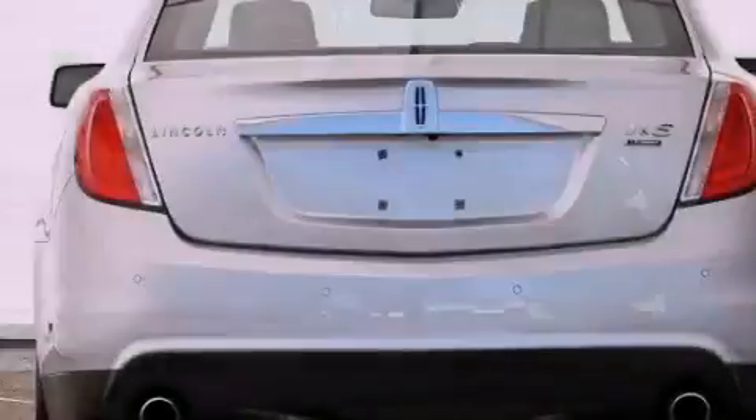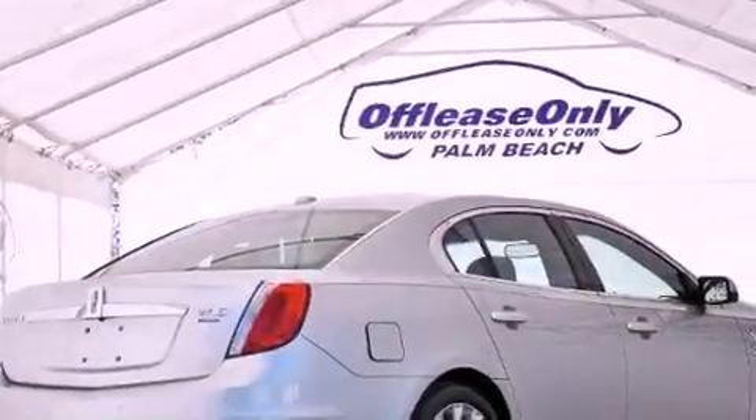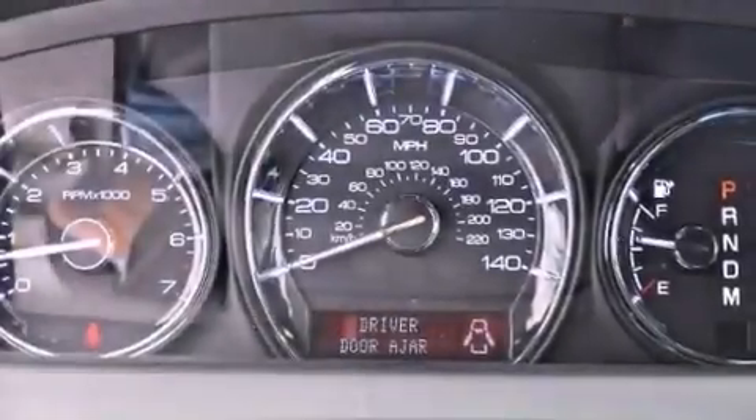Its top features include a turbocharger, a navigation system, traction control and stability control systems, high-intensity headlights, 100% commercial-free Sirius satellite radio, aluminum wheels, and a tire pressure monitoring system.